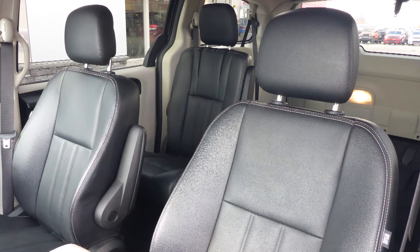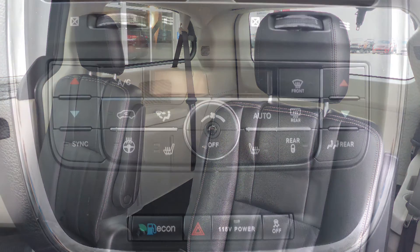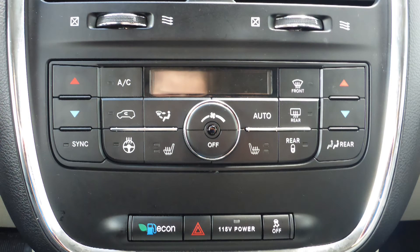Also Marion, the interior features all leather seating with premium stitching and rear stow-and-go seats. As well, the front seats and steering wheel are heated.